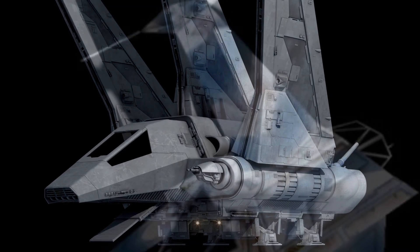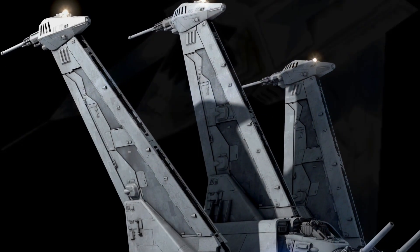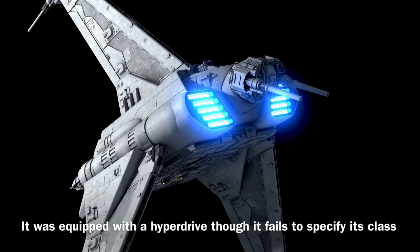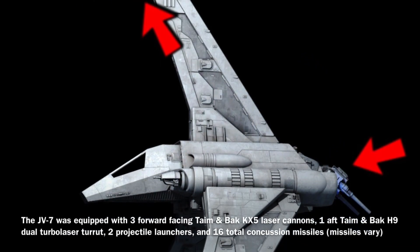Now to the stats: the JV-7 was 30 meters long and it was equipped with 120 SBD-rated shielding. In addition, the vessel could go at speeds of up to 800 kilometers per hour, and it was equipped with a hyperdrive, though it fails to specify its class. The JV-7 was equipped with insanely heavy armament for a ship of its size.